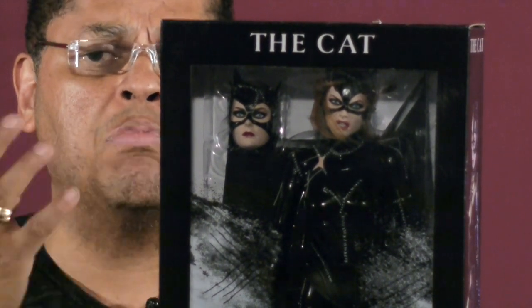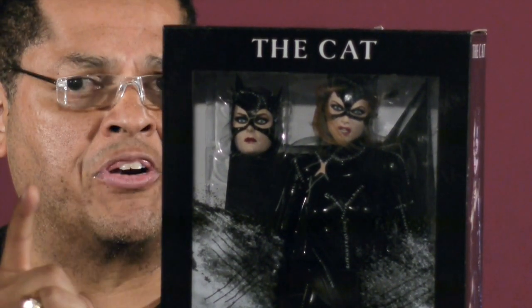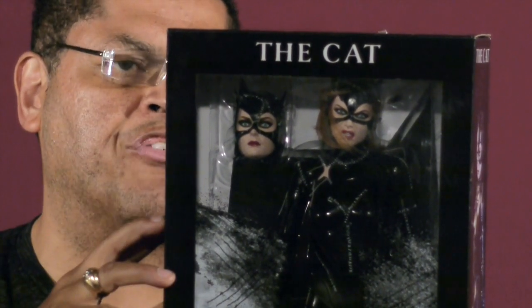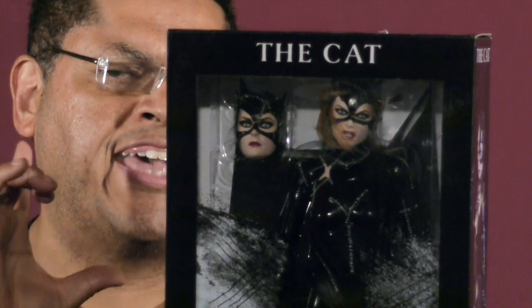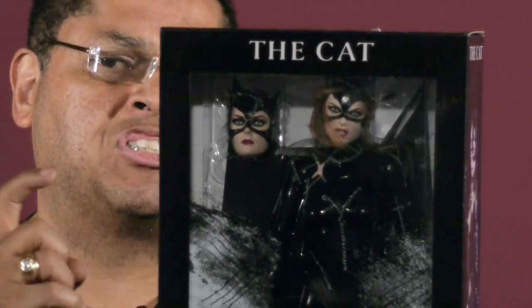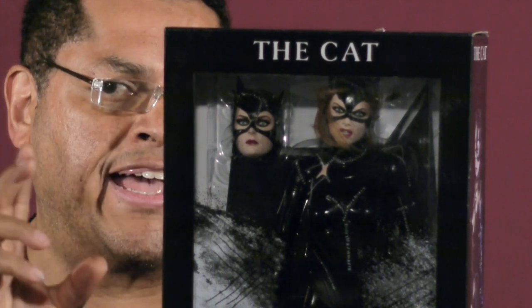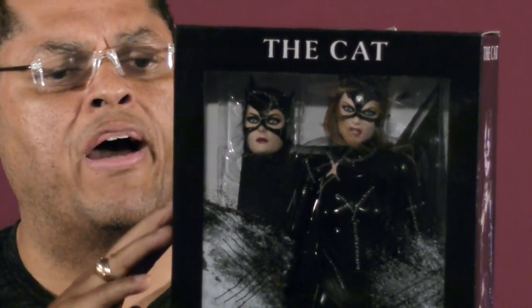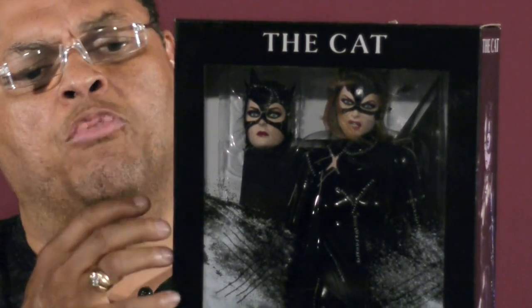This is great because it's the only Michelle Pfeiffer action figure that actually looks like Michelle Pfeiffer. It's not the only Catwoman figure from 1992, but it's the only Michelle Pfeiffer look-alike action figure we've had so far. So this is really a milestone for us collectors.